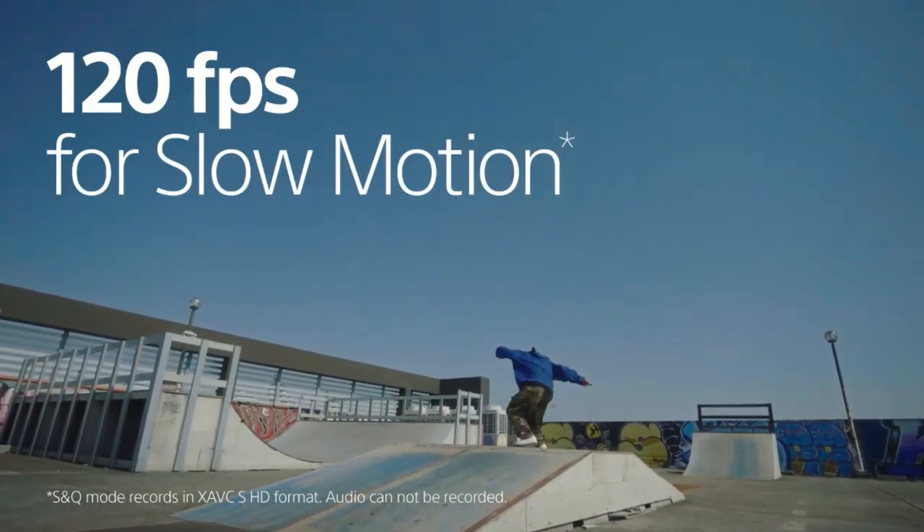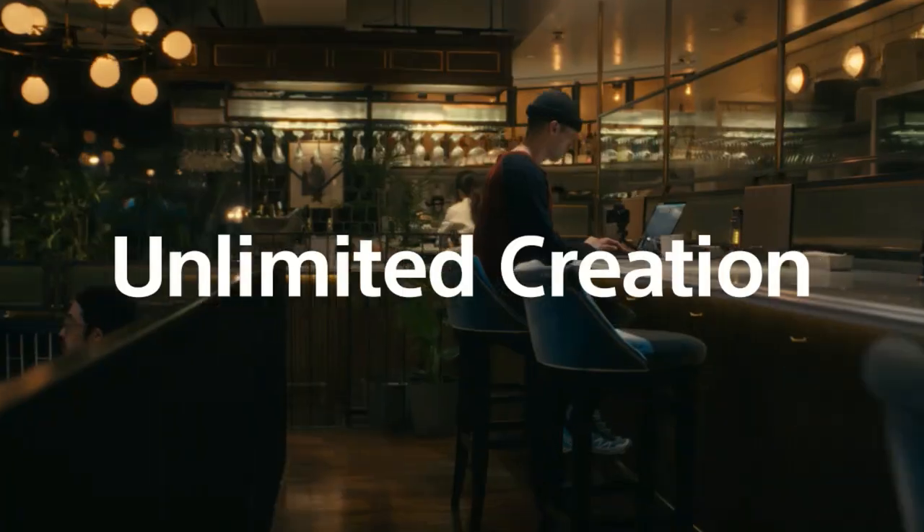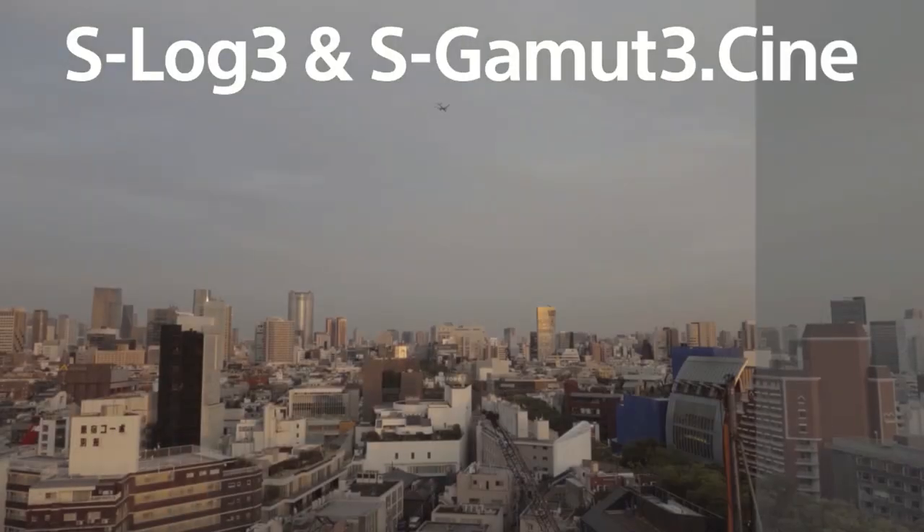Impressive slow motion expression, up to 5 times slower speed. S-Log3 Gamma Curve and S-Gamut3.cine color mode allow creative grading.